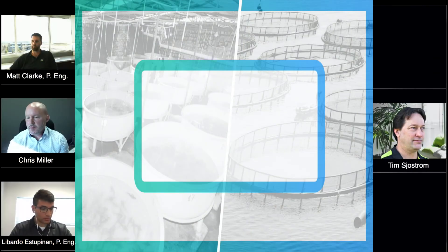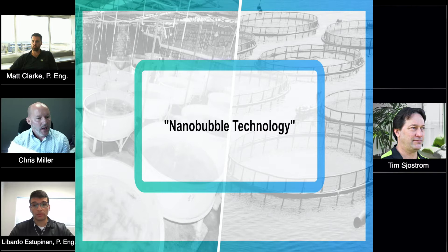Not so much a question, but one of our guests is mentioning nanobubble technology and the ability for it to be adapted for raceway ponds. This individual represents a farm in central Mexico and they're very interested in the technology. Do you want to speak a little bit more to that, Matt?